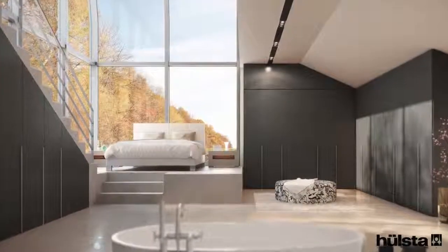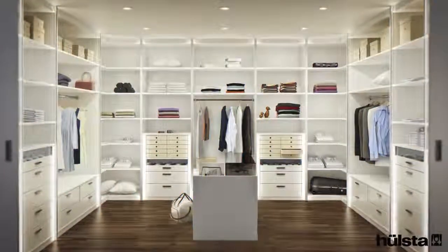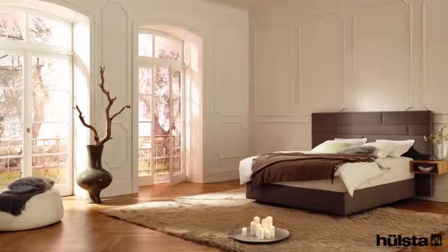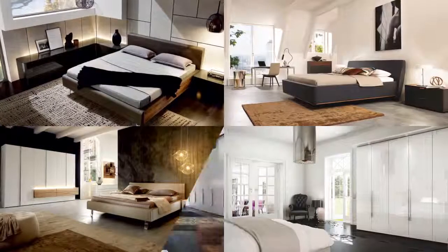Not only is Holster furniture beautiful, highly functional and customizable, it is made in Germany and therefore comes with that level of quality we all expect. Our wide range of wardrobe, accessories and bedroom furniture offer the perfect starting point, and based on that we customize the size, colors and finishes to blend seamlessly with your interior. Every combination is different, every bedroom personalized to its unique purpose.